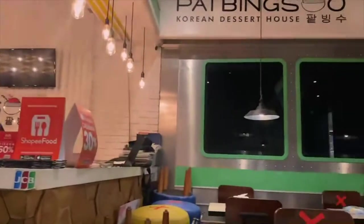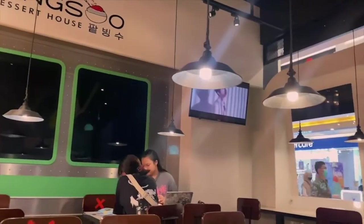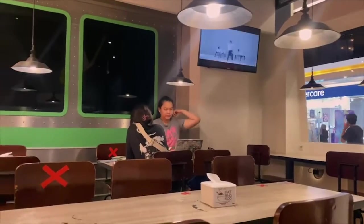The interior design of Pat Bingsu is rather playful with a subway station concept, and K-pop famous songs blasting in the background with their music videos displayed on the TVs.